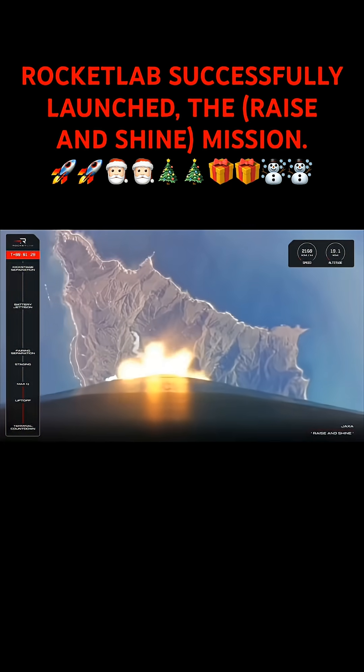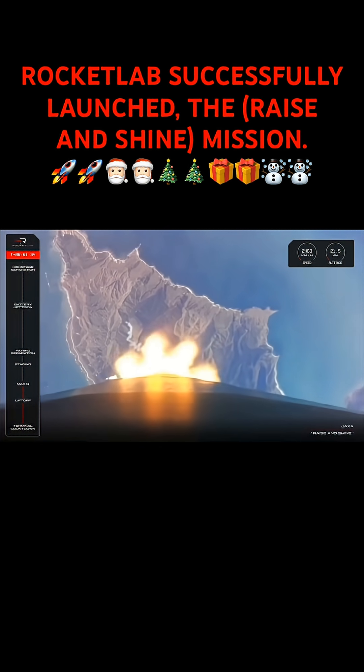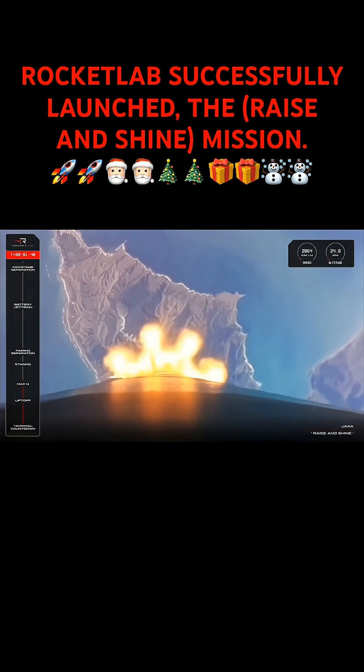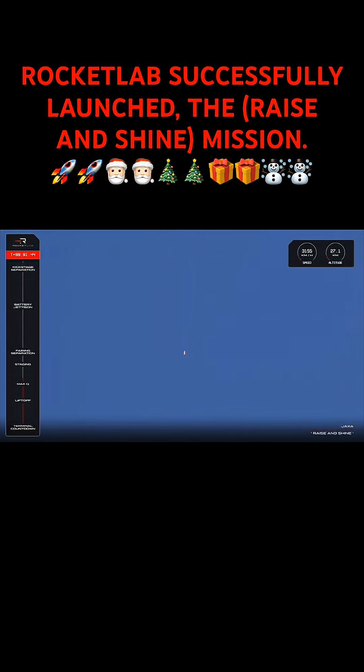We are 19 kilometres above the launch pad and travelling at more than 2,300 kilometres an hour, and coming up on a series of manoeuvres by Electron for its next phase of flight. First up is MECO, or Main Engine Cut-Off, when the nine Rutherford engines on Electron's first stage shut down completely to allow for the next event. Right after MECO, we'll see stage separation followed by engine ignition on the second stage.